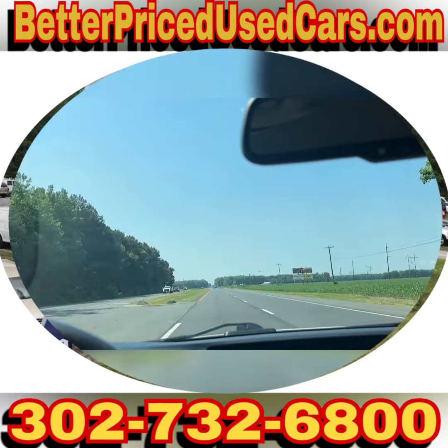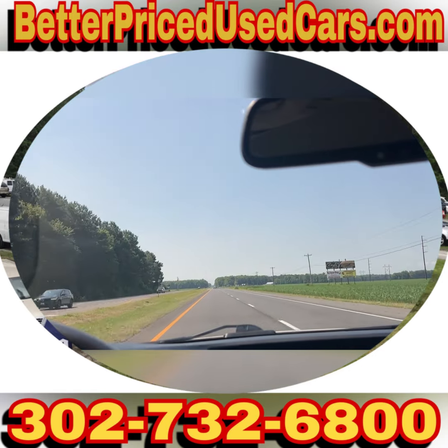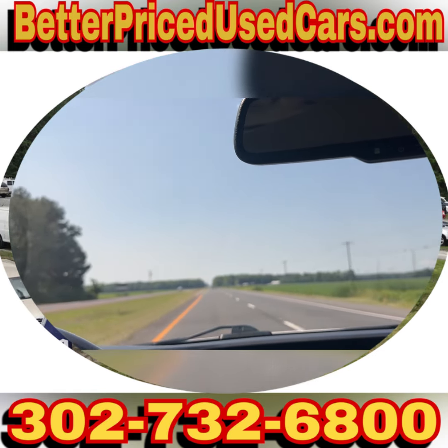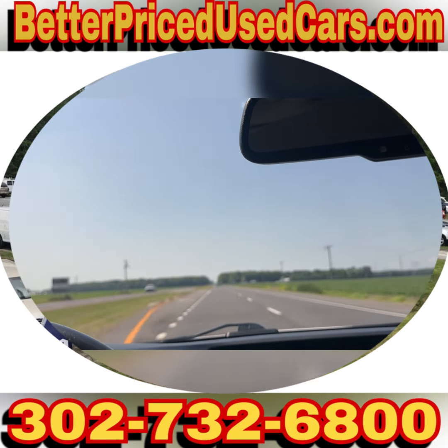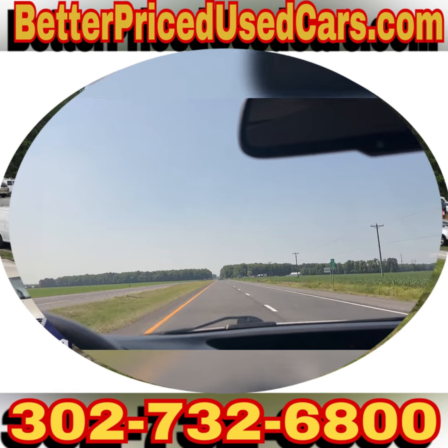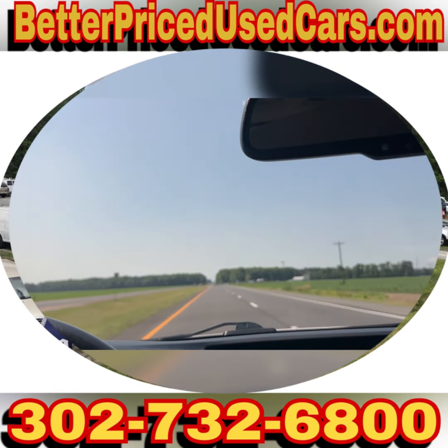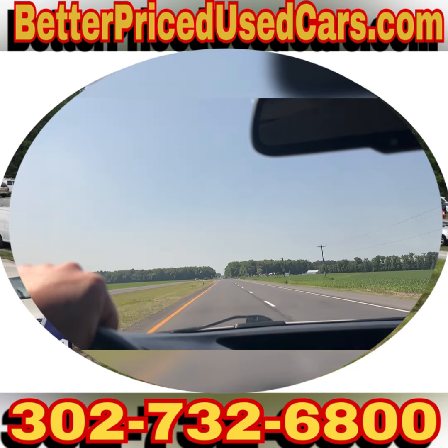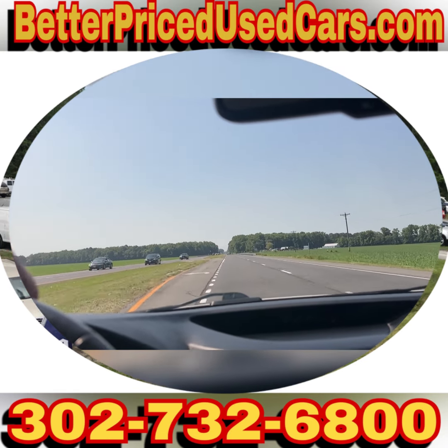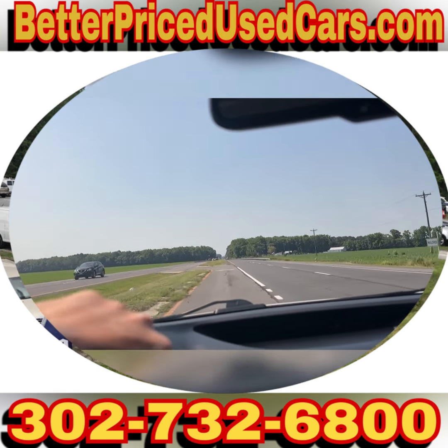If you have questions while it's up for auction, you can send messages through eBay. You can give me a call at the lot. The number at the lot is 302-732-6800. My name is Jay. My office manager's name is Heather. You might also get a hold of either John or Jose, but no matter who you speak with, someone will be happy to answer all your questions or find somebody who can.